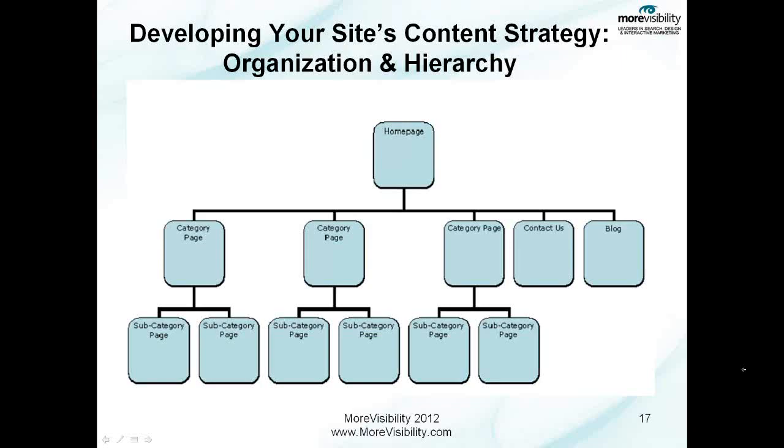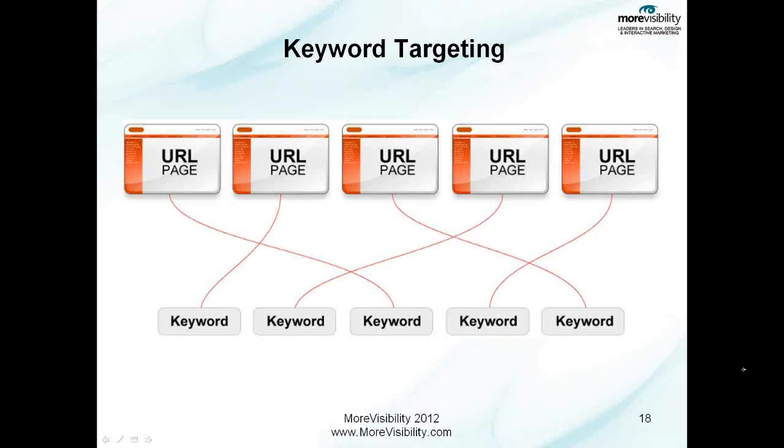Once that's done, you should have something that looks like the next illustration, where each URL or page on your site is mapped back to a specific keyword. This will now be your roadmap to implement all of those efforts for every page on your website where there's an opportunity for that page to rank. An example of a page where this may not apply would be any of your form pages or a contact us page, where there's really not an opportunity to put 200 to 400 words of copy, nor is there really an appropriate keyword to be trying to target or optimize around.